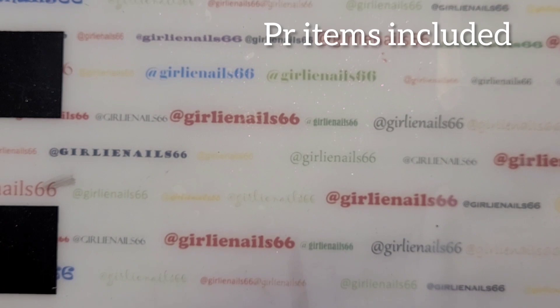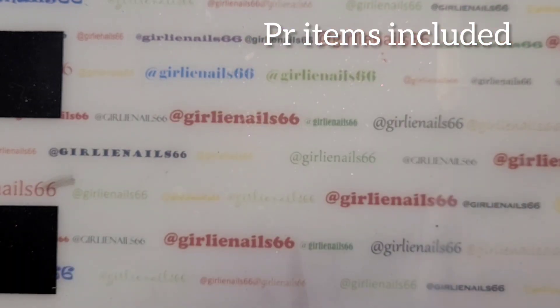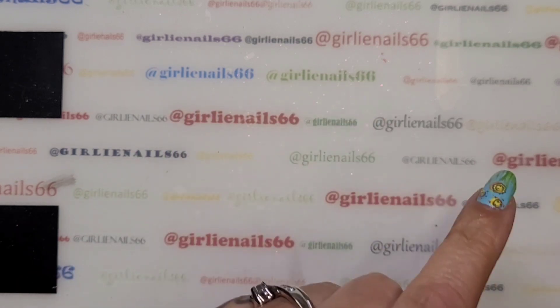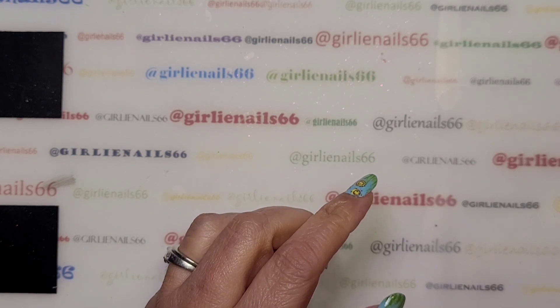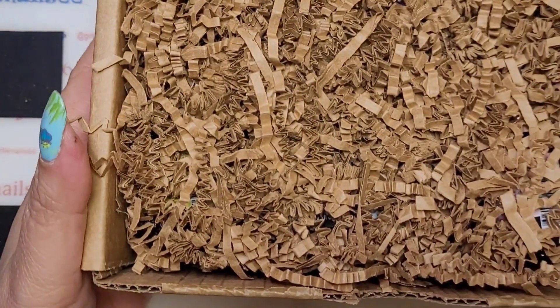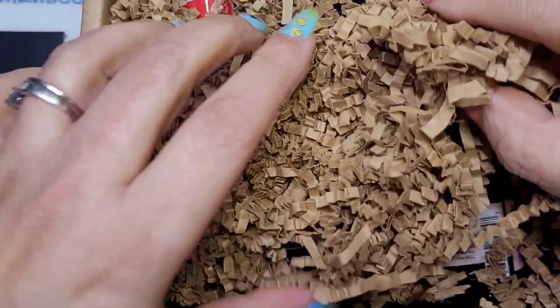Hey, welcome back to my channel! Today I have some nail mail — I received some items from Nail Reserve LA. They were kind enough to reach out and send me some items. Let me open the box properly — it always comes packaged super nicely.